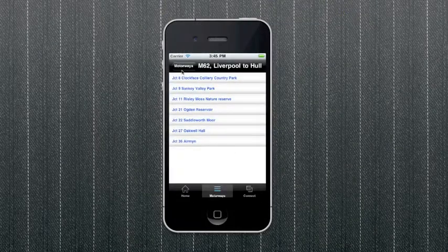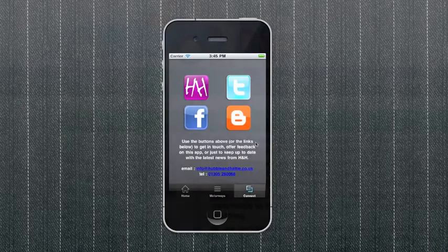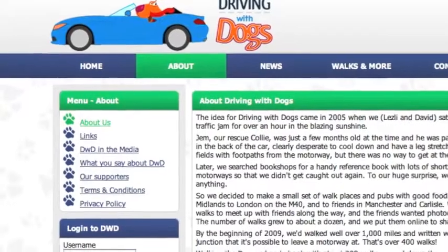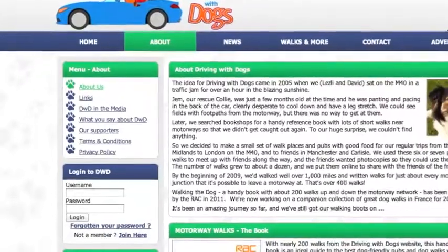All the walks have been road tested by me and my dog, Gem. If you have a dog, there are thousands more walks and dog-friendly pubs on the drivingwithdogs.co.uk website. And for long trips with kids on board, you can always say yes to the 'are we nearly there yet?' question.